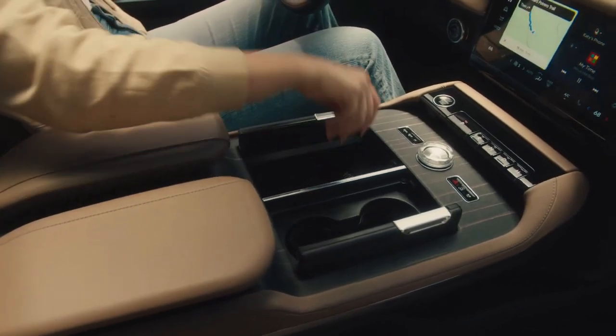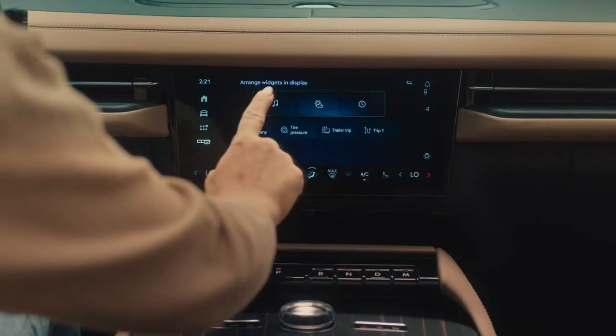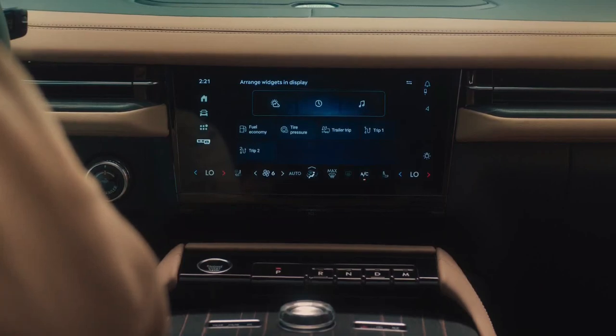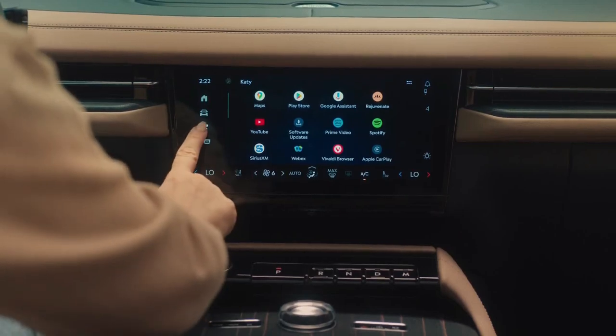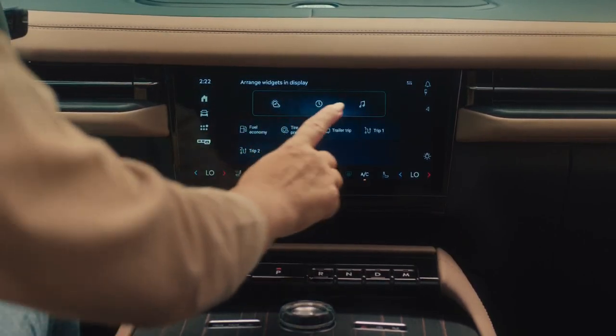Because the driver looks over the steering wheel rather than through it at the digital gauges, the wheel has a squircle shape with a flattened top and bottom. The brand's perfect-positioned front seats return with 22-way adjustability for the front passenger and 24-way for the driver.